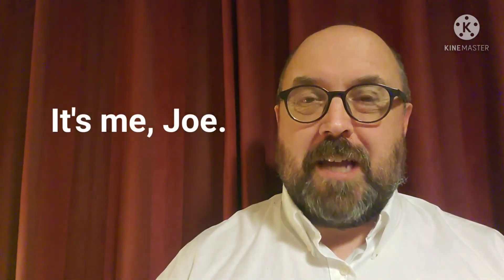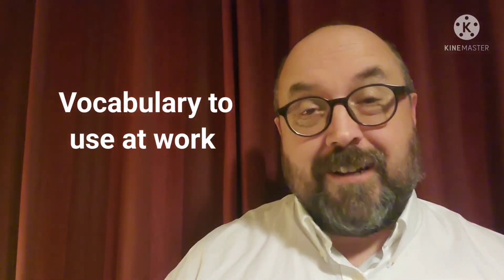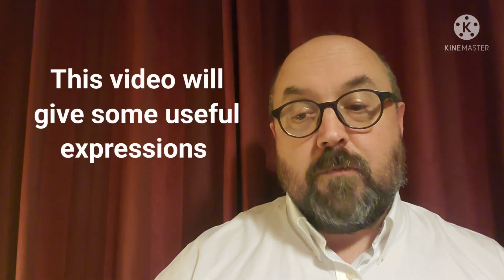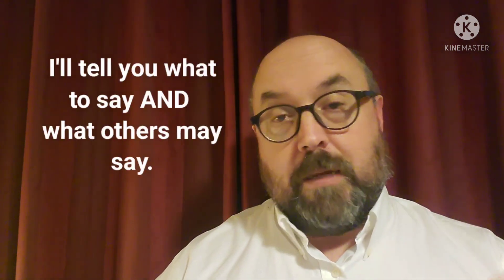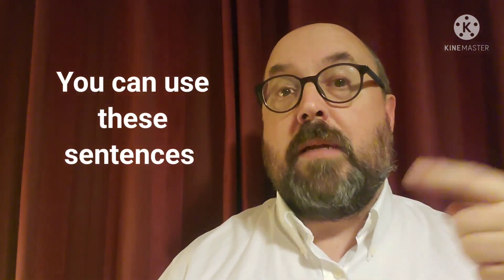Hello and welcome back to my YouTube channel. It's your old friend Joe. In today's video I want to talk to you about language that you can use at work. Lots of students want to find jobs and sometimes those jobs require you to speak some English. I can give you some general and common English expressions and sentences that can be useful on the job, and I can also tell you what the other people might say.